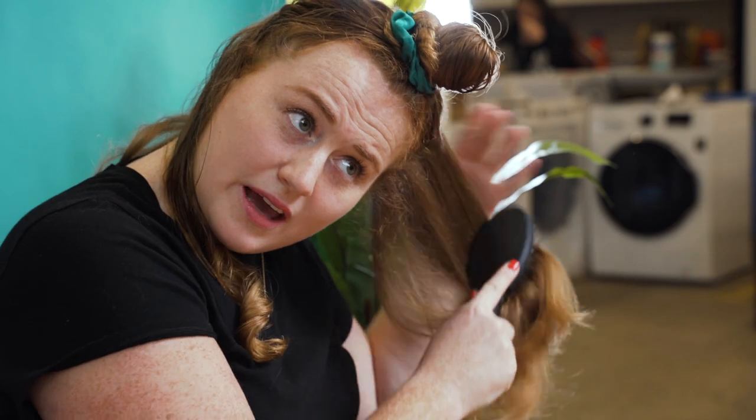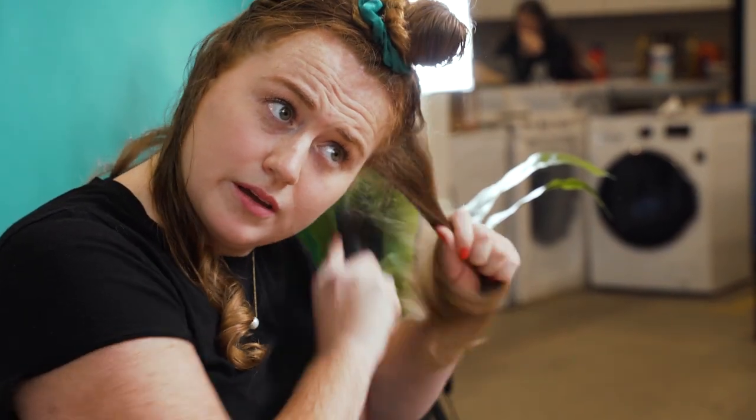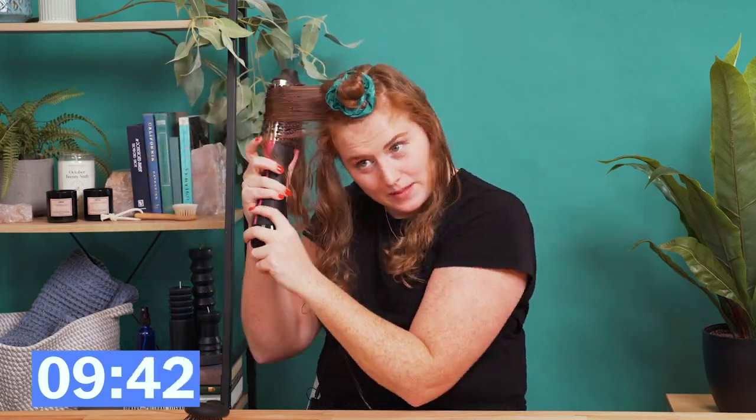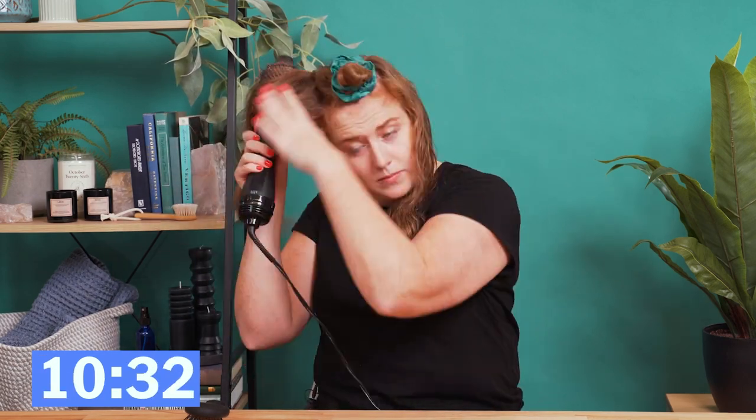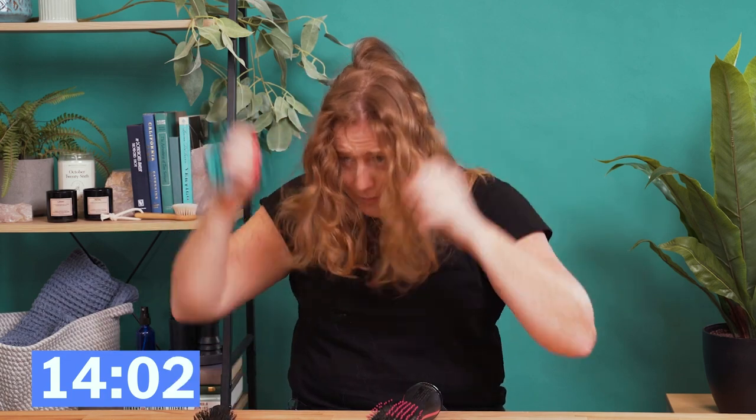First off, we're going to start with the Revlon One-Step. There's a little knot here, which is harsh on my vibe — welcome to my life. That shake is just to find where my part is.